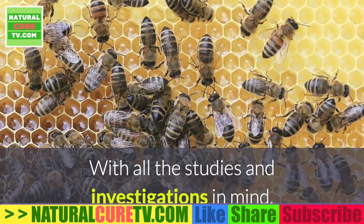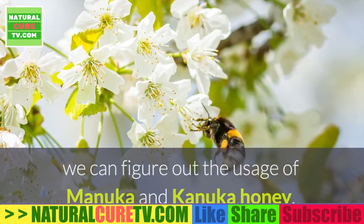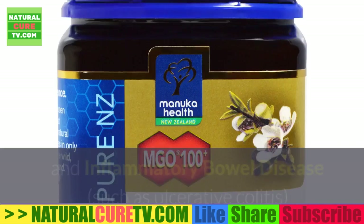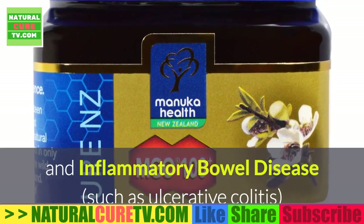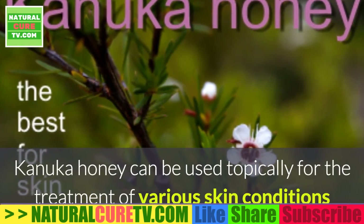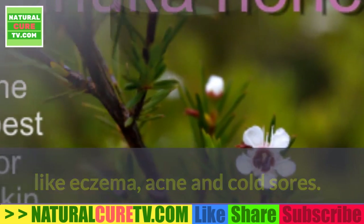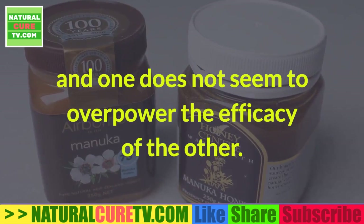With all the studies and investigations in mind, we can figure out the usage of Manuka and Conica honey. Manuka honey can be used in cases such as irritable bowel syndrome (IBS) and inflammatory bowel disease such as ulcerative colitis, in order to reduce pain, ulcers, and diarrhea. Conica honey can be used topically for the treatment of various skin conditions like eczema, acne, and cold sores. Both honeys have uses of their own and one does not seem to overpower the efficacy of the other.